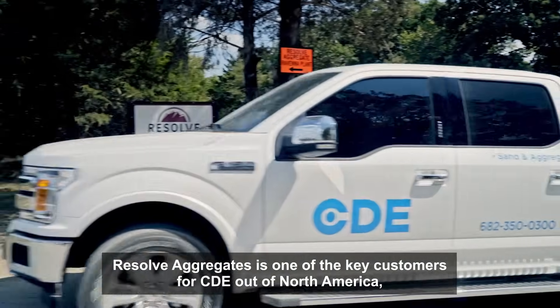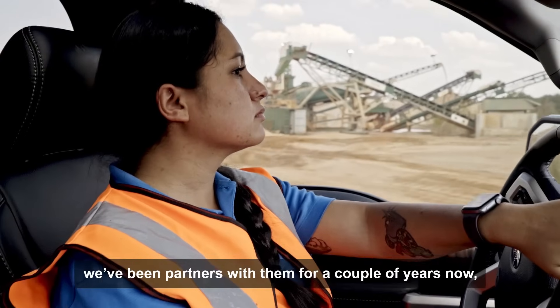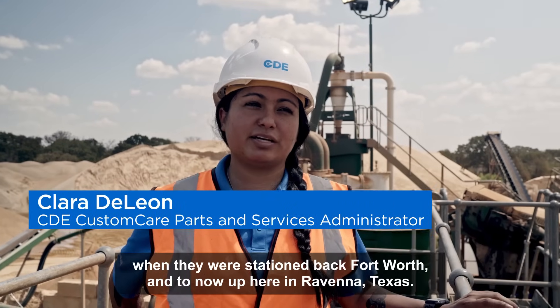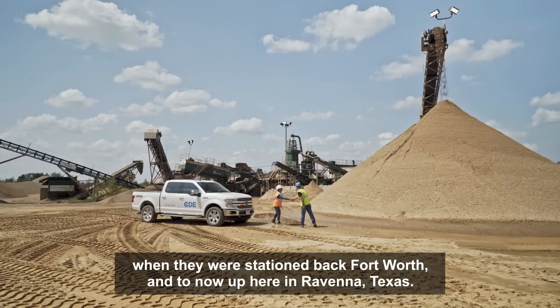Resolve Aggregates is one of the key customers for CDE North America. We've been partners with them for a couple of years now, since they were stationed back in Fort Worth and to now up here in Rubenna, Texas.